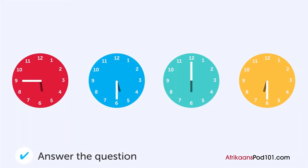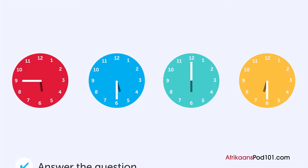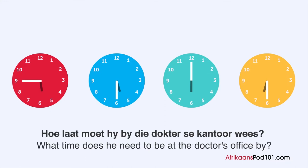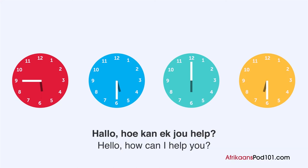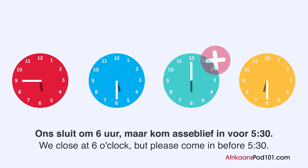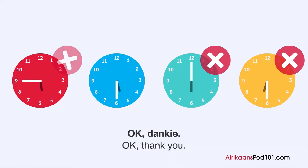Hoe laat moet hy by die dokterse kantoor wees? Hallo, hoe kan ek jou help? Hoe laat sluit jylle vandag? Ons sluit om 6 uur, maar kom asjeblief in voor 3:30. Ok, dankie.